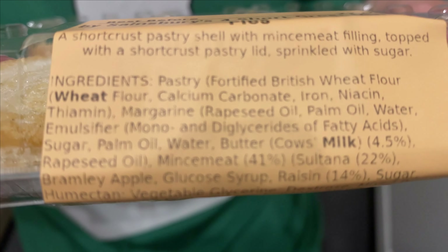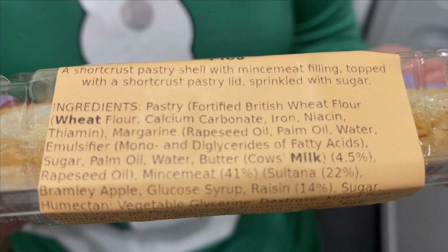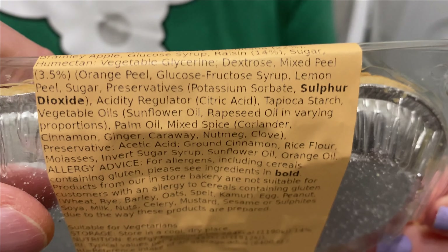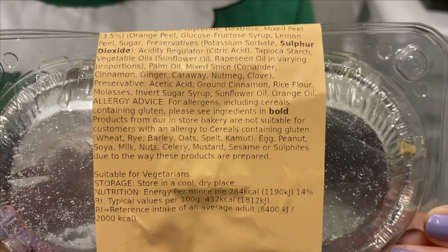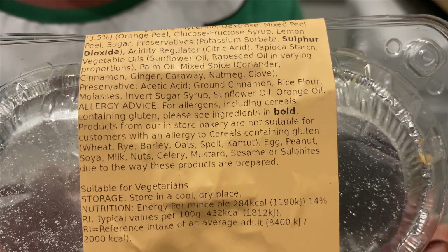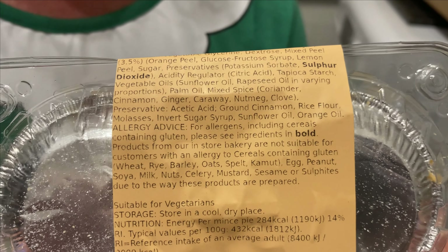Now, the mince pies. You have to turn it slowly so you need to pause it. There's not really much to see so we just flip it like that — it's all on that label. Bold is the allergy advice.